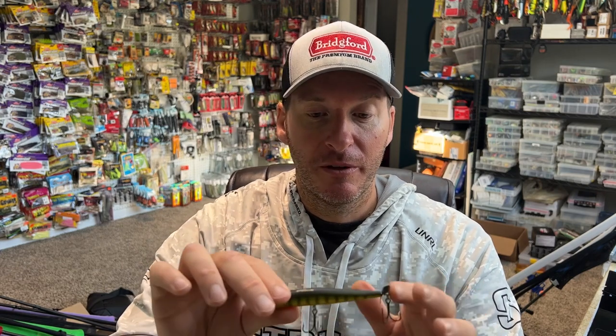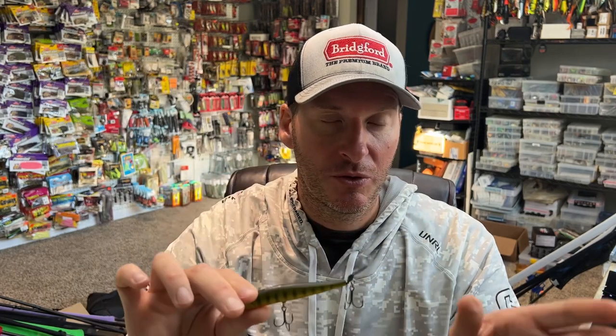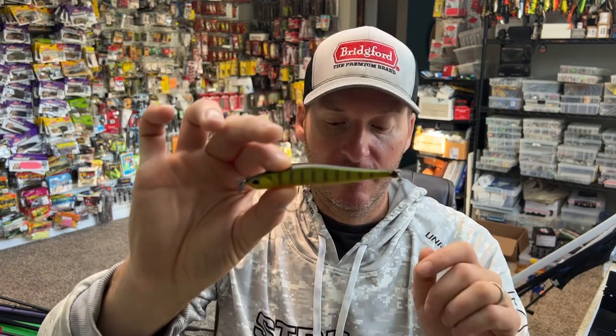For me I love a couple of colors. I love this perch color, and then anything that is more of a chrome color — I'm looking for something that matches a herring, an alewife, or a cisco. So you're looking at more of your chrome colored baits. Those are the two colors that I prefer to go with for a larger spy bait like this.